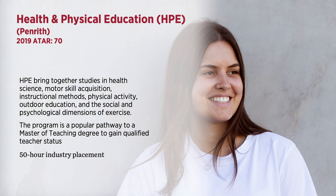There are 200 hours of placement involved in this course. The Bachelor of Health Science, Health and Physical Education is offered at our Penrith Campus. HPE brings studies in health science, motor skill acquisition, instructional methods, physical activity, outdoor education and social and psychological dimensions of exercise all together.